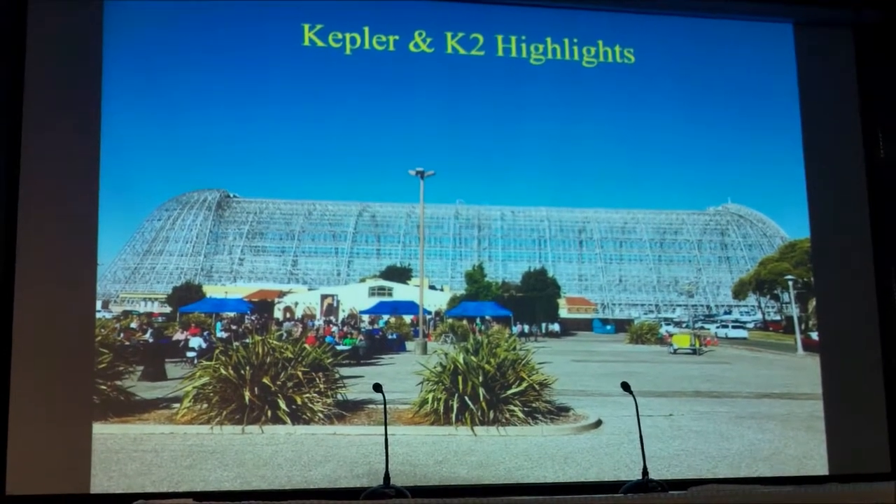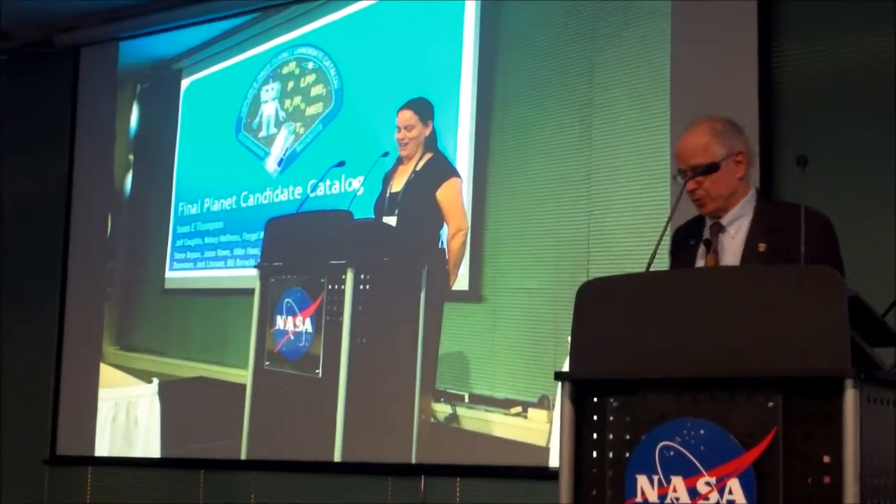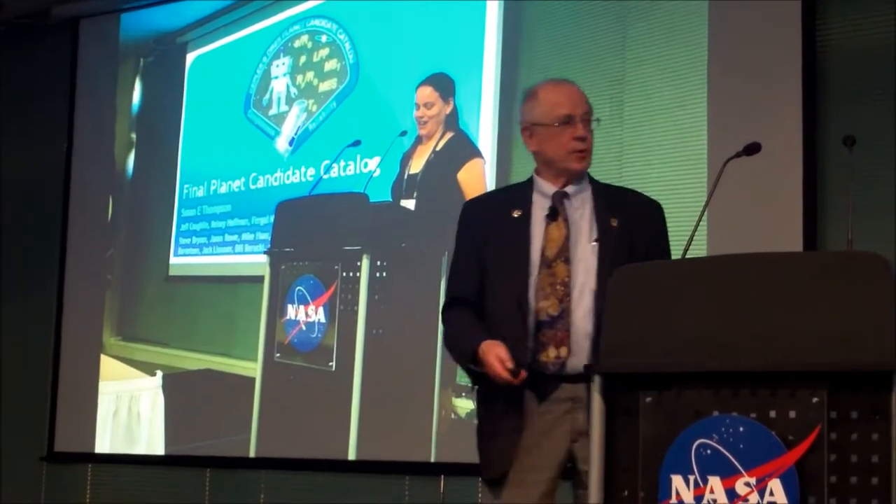Do an experiment: 200 slides, a quarter of a gigabyte in half an hour. So this was a milestone at this meeting — DR-25, the final catalog from the mission.